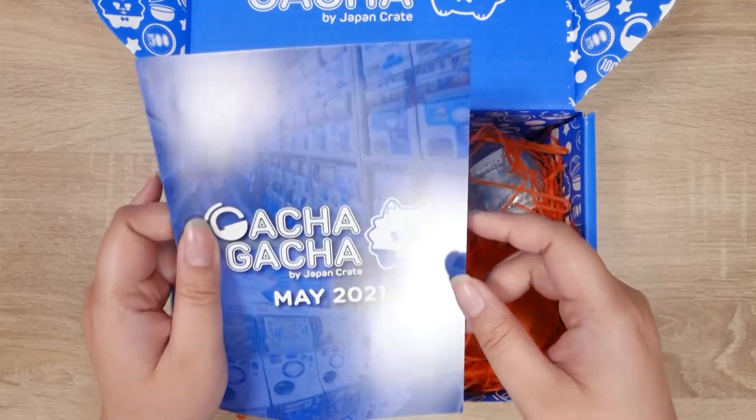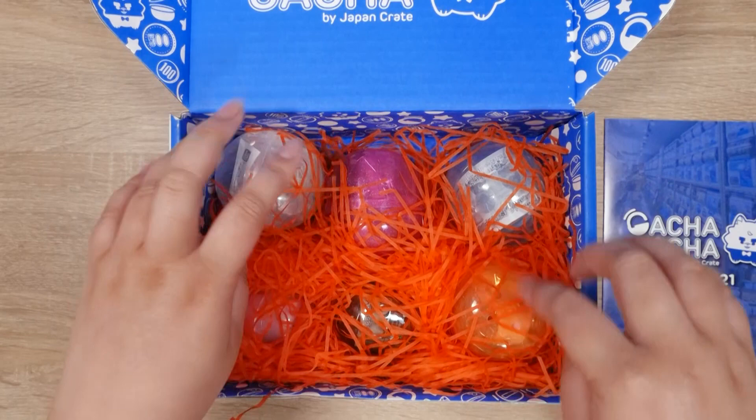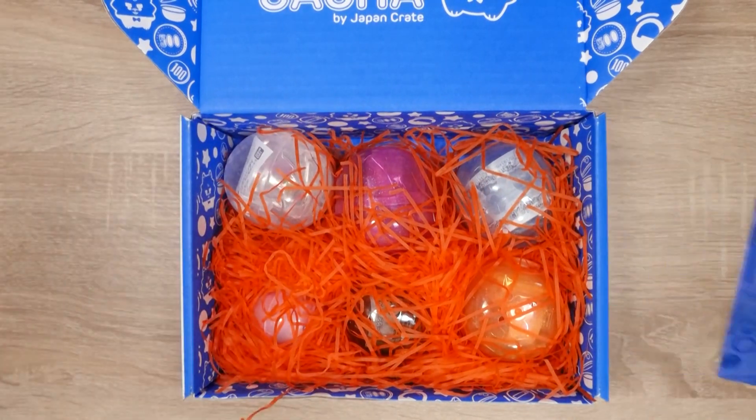But today we're going to be opening this up — we're not going to look in here because spoilers. We have six Gachas in here. Oh, there are some big capsules in here this time!